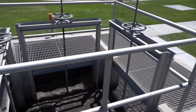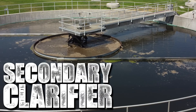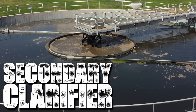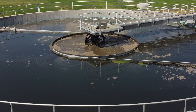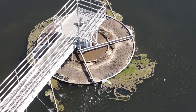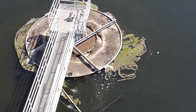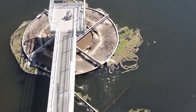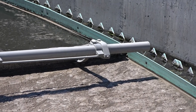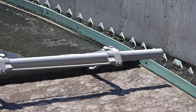After flowing through either the trickling filter or the aeration basins, the wastewater comes here to one of two secondary clarifiers. Much like the primary clarifiers, these allow the denser material to sink to the bottom. A large portion of the activated sludge collected at the bottom is returned to the aeration basins to reuse the microorganisms, while any excess is pumped to the digester for further treatment.